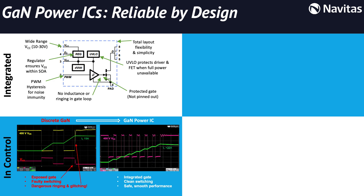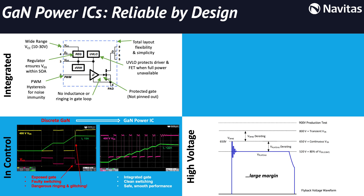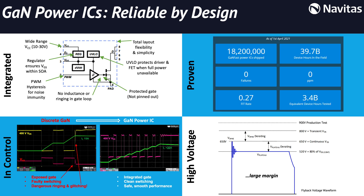With discrete GAN with a vulnerable gate, we have several failure modes, where we have faulty switching and dangerous ringing and glitching and defective circuits. With GANFAST power ICs, we have high speed, stable, high performance operation. Navitas GANFAST also has a very large voltage margin, rated at 800 volts and with a production test at 900 volts. All of this means proven reliability, with over 18 million GANFAST power ICs shipped and zero failures.